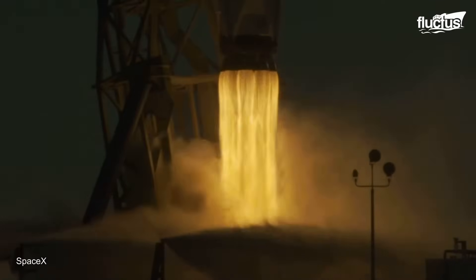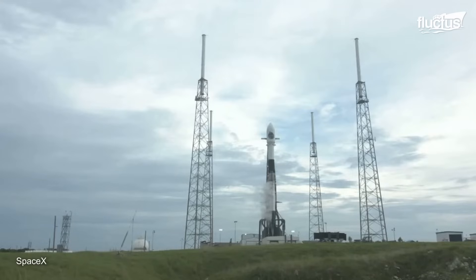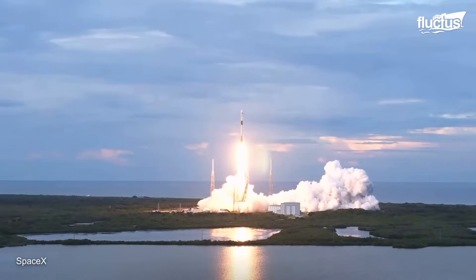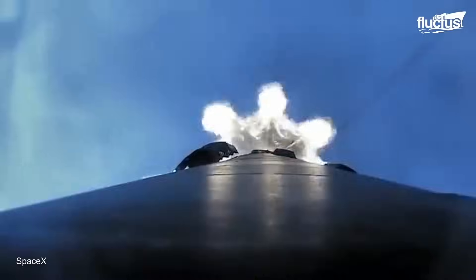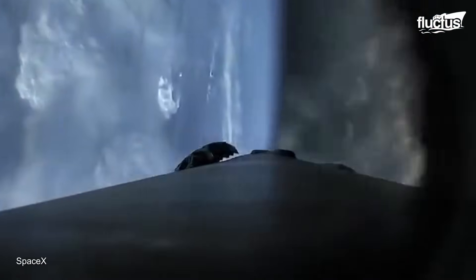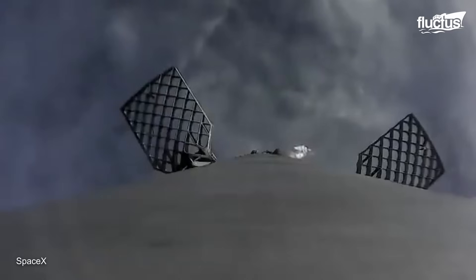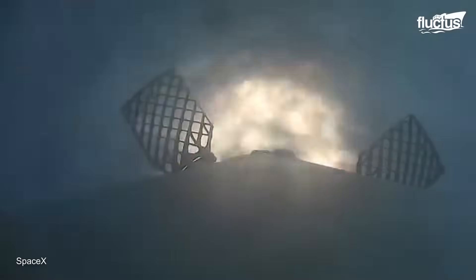SpaceX's vertical landing Falcon rockets have changed rocketry, owing mostly to the active use of vectors, gravity, and thrust vector control. As the rocket's second stage launches the payload into orbit, the now separate first stage performs a flip maneuver, redirecting its course back to Earth. This maneuver is carried out by utilizing cold gas thrusters, which are miniature engines that provide the necessary thrust for the course adjustment. The rocket uses a portion of its engines to essentially halt its descent, swinging its trajectory back towards the launch site or drone ship during the boost back burn.